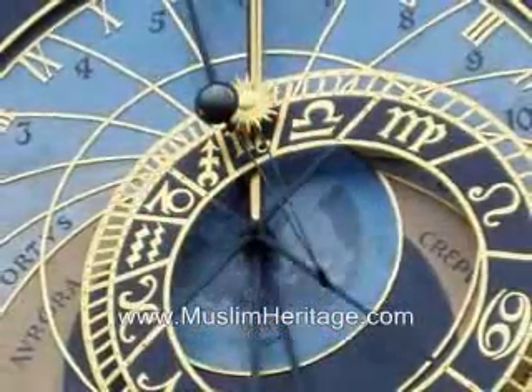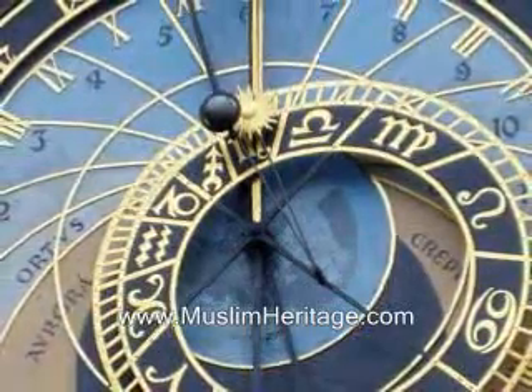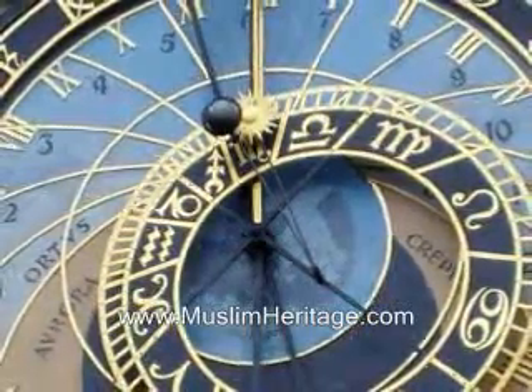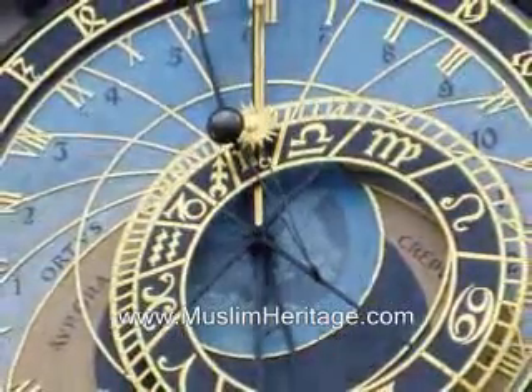The scribe clock works on the same principle as the 24-hour clock we use today. However, Al-Jazari also incorporated a solar chart that indicated the varying lengths of the 12 solar hours during daylight.